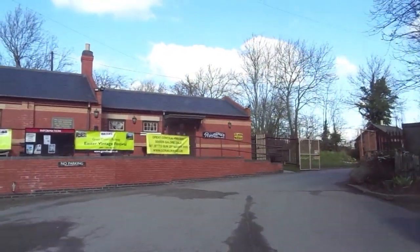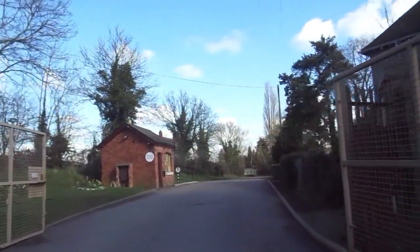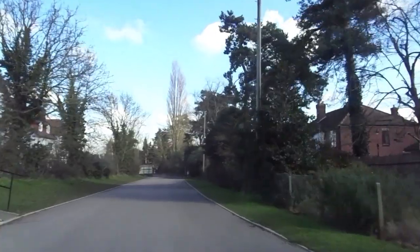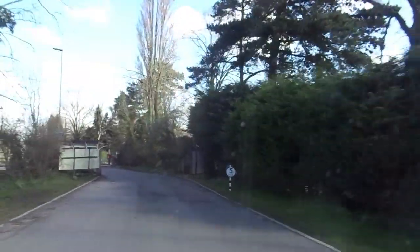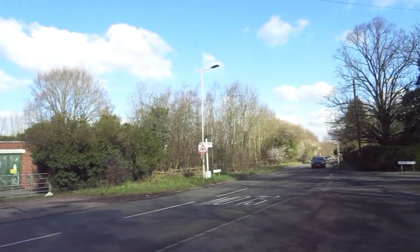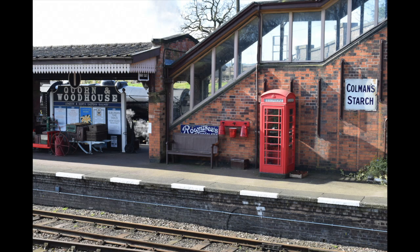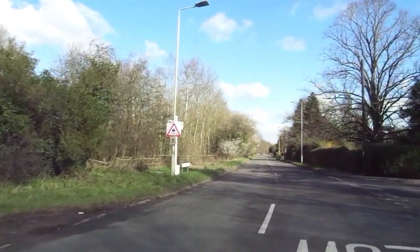I've just left the Great Central Railway. I think I'm heading to the next station down the line. I didn't bother to buy a platform ticket or anything like that because I'm literally just popping in to take a picture of the telephone box. I've taken a picture from the best angle I can, which is not bad.